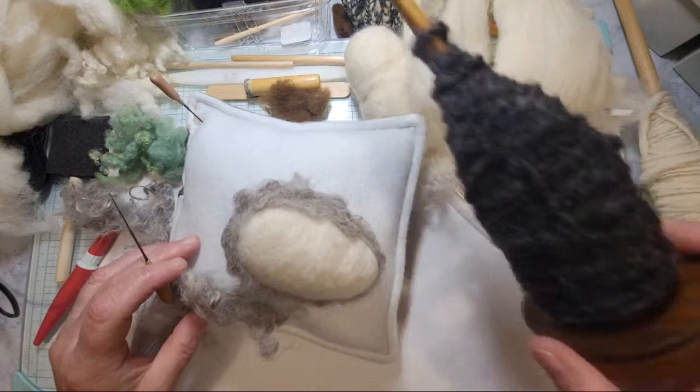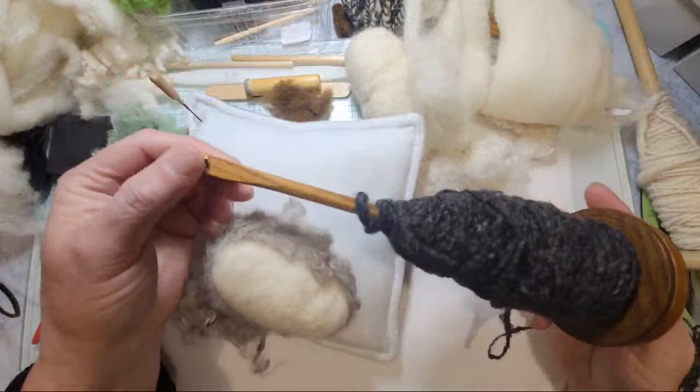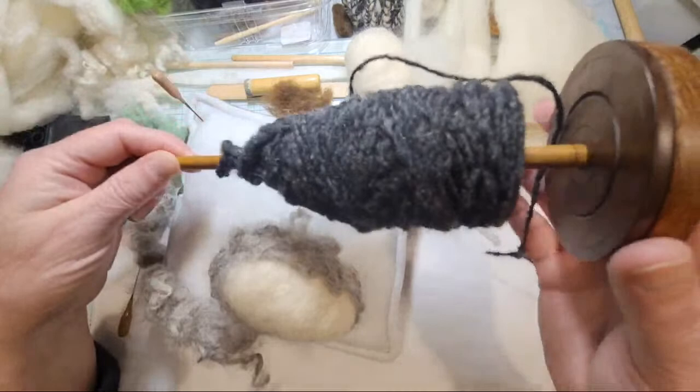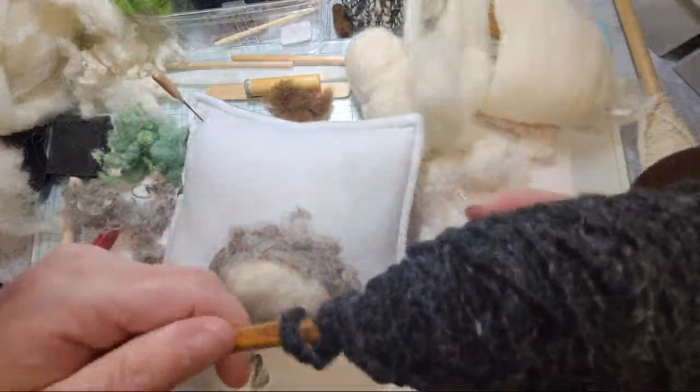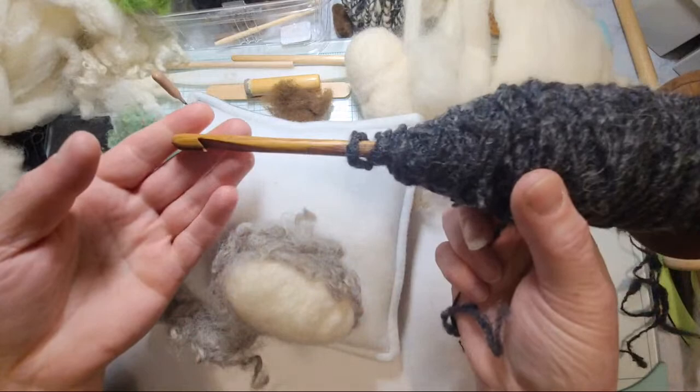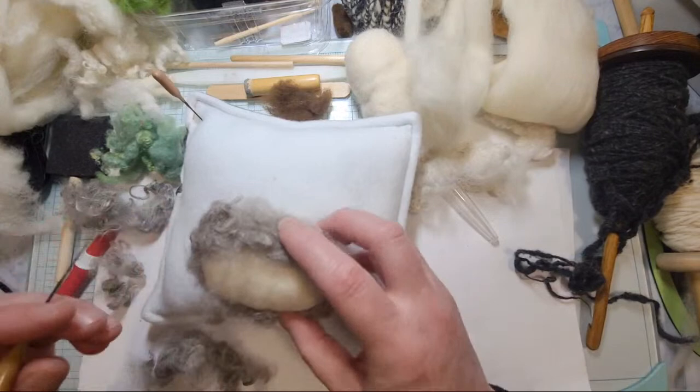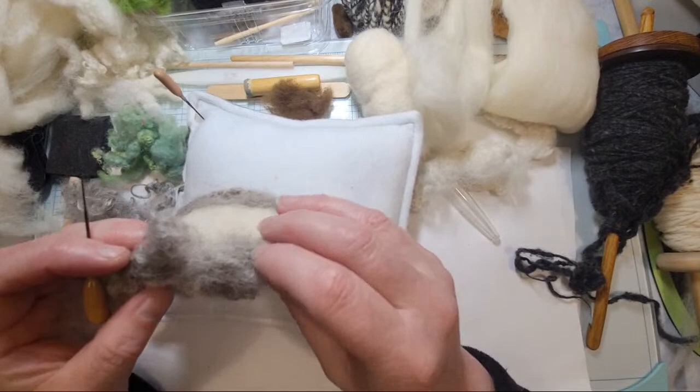I only had one drop spindle and had it in my yarn box forever. I knew it had to do with fiber because of the little hook thing on the end, but I just didn't research it. When my daughter was looking into spinning and doing a lot of felting and fiber art, I was looking things up and I saw it — oh my god, I know what it is, it's a drop spindle! Unfortunately we only had one so I made another one handmade, which was pretty cool.